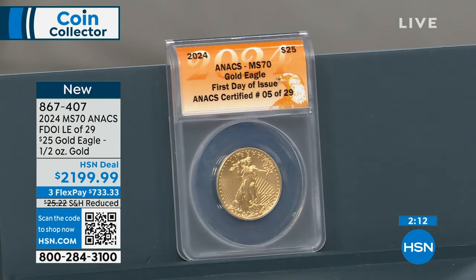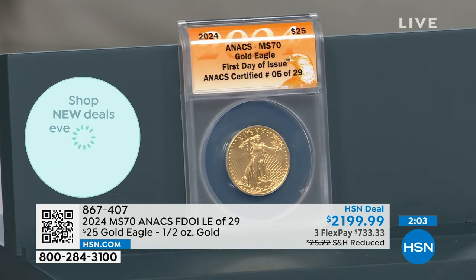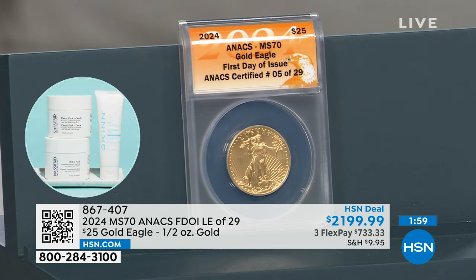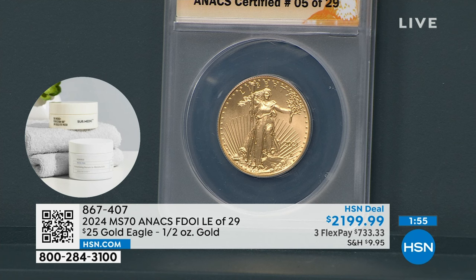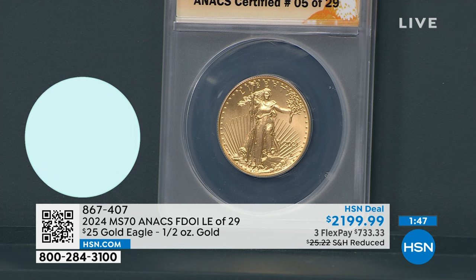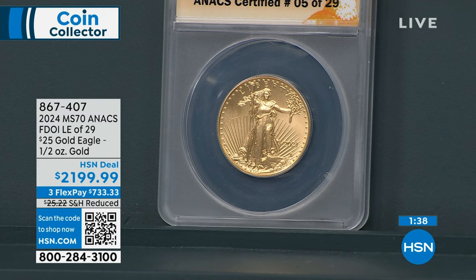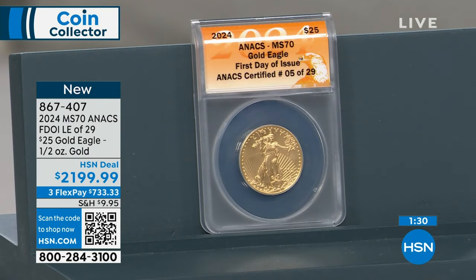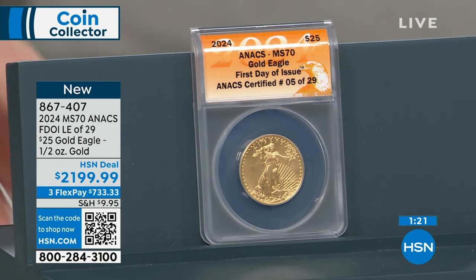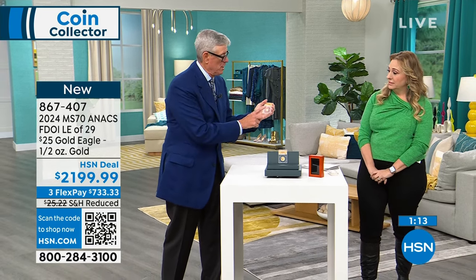18-month VIP financing. $2,199.99. A year and a half to pay it off — even payments of $122.23 a month. Obviously we don't have a lot — there were 29 to start with. The $10 is sold out. I told them I wanted X number of coins, they told the government, and the government cut my order 75% on the $5, which is the most popular. The premium on the $5 is massive right now. The second most popular is actually the $50 because it's one pure ounce.